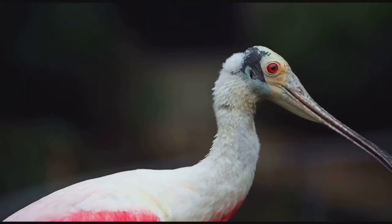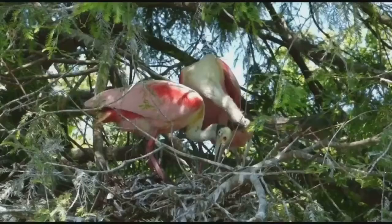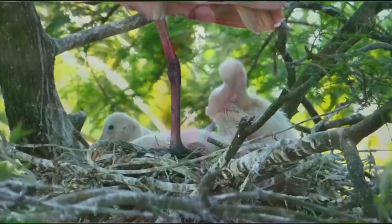The spoonbill nests in colonies with other wading birds in mangroves or trees. The males and females look the same, which is also called no sexual dimorphism. The female builds the nest while the male retrieves the nesting materials. The female lays up to three whitish-colored eggs, and both adults incubate the eggs for up to 24 days.